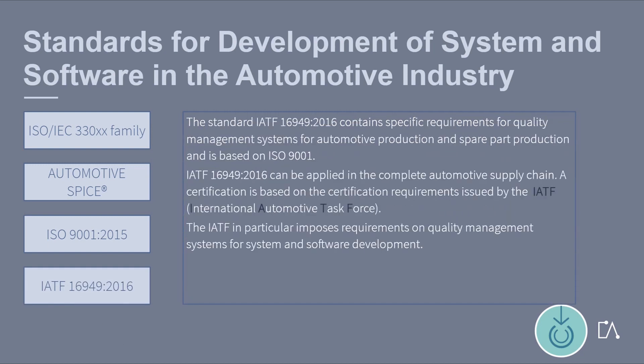The standard IATF 16949 contains specific requirements for quality management systems for automotive production and spare part production, and is based on ISO 9001. IATF 16949 can be applied in the complete automotive supply chain. A certification is based on the certification requirements issued by the IATF. The IATF in particular imposes requirements on quality management systems for system and software development.